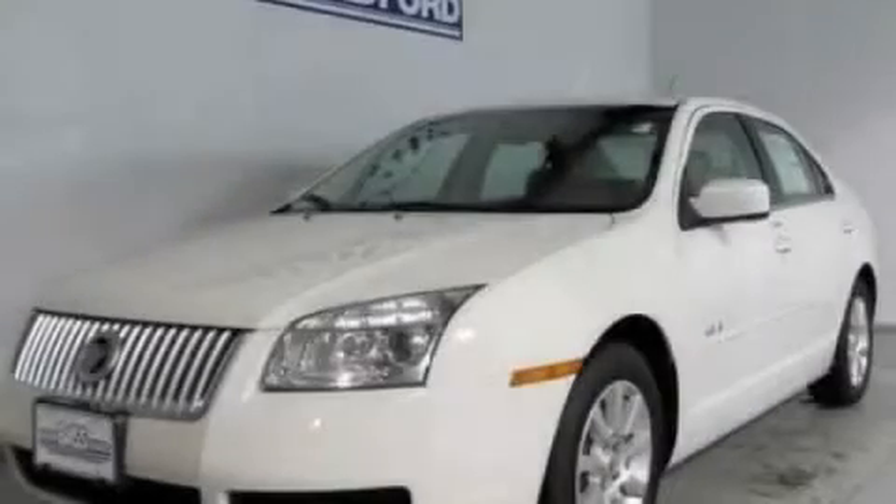With an EPA estimated rating of 29 miles per gallon on the highway, this vehicle is clearly a fuel-efficient choice. Contact us today to arrange your test drive.